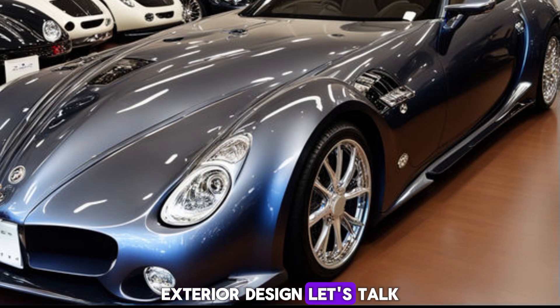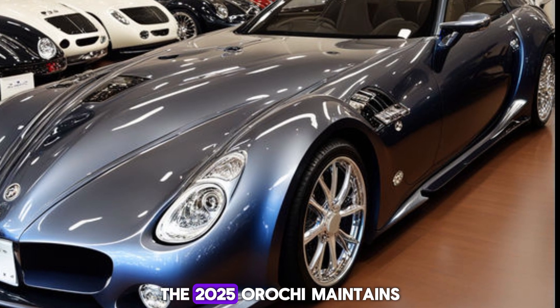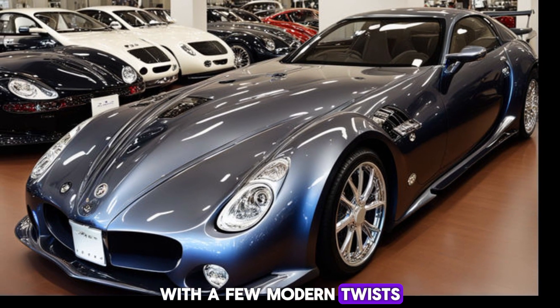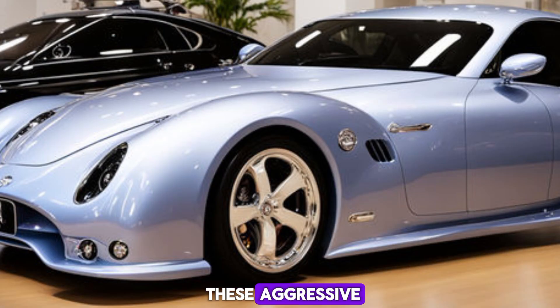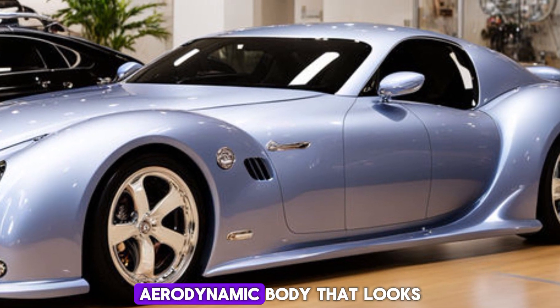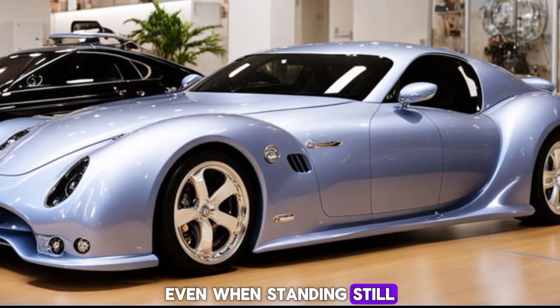Exterior design. Let's talk about the design first. The 2025 Orochi maintains its signature look with a few modern twists. The front fascia features these aggressive, almost reptilian headlights, complemented by a sleek, aerodynamic body that looks like it's in motion even when standing still.